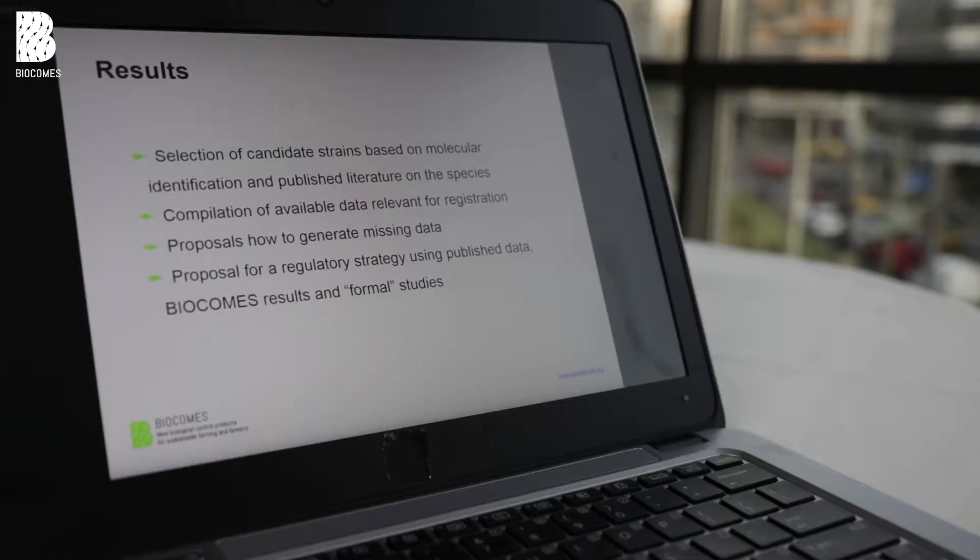For the powder milieu project, strains were selected based on molecular data and our literature-informed recommendations. Other data were generated in the other project parts, and we were including all these data during the project and updating our regulatory strategies.